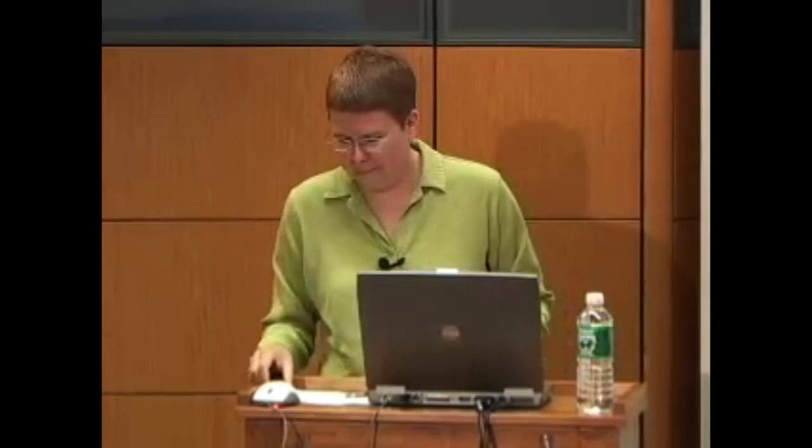Thank you. This has been a production of Cornell University, on the web at cornell.edu.